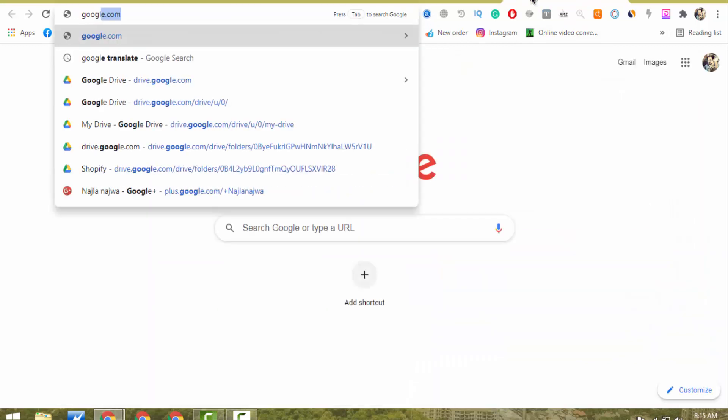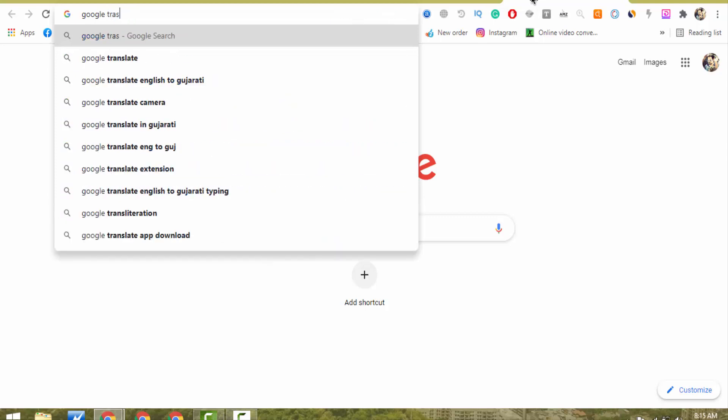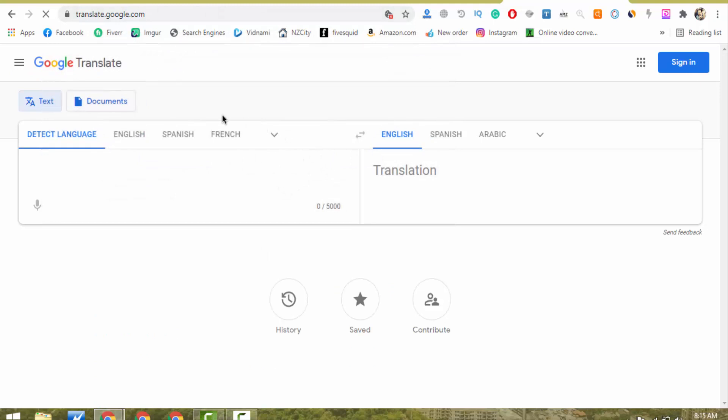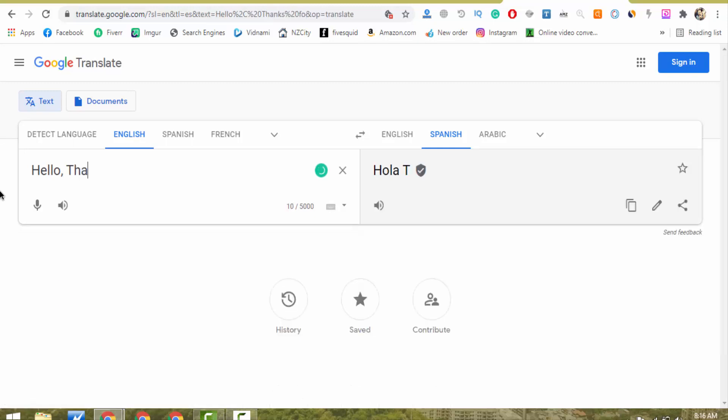What I do is I go to Google Translate — translate.google.com. By using this online software, I just copy and paste the client's message. For example, if a client contacts me in Spanish, I copy their message from Fiverr, paste it into Google Translate, and reply in Spanish. I have also learned some Spanish and German keywords — for example, 'hello' is 'Hola' and 'thanks' is 'gracias'. This way I provide services in German, Spanish, and French as well.